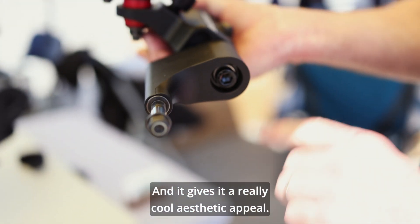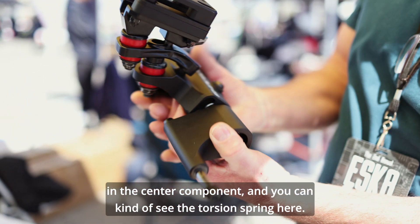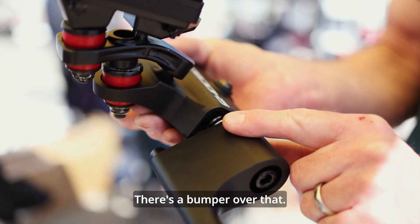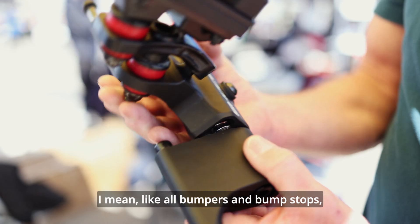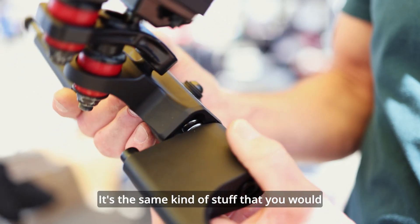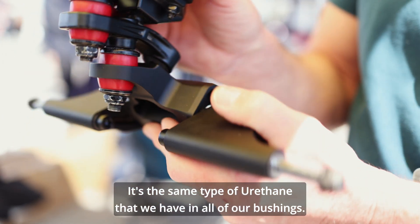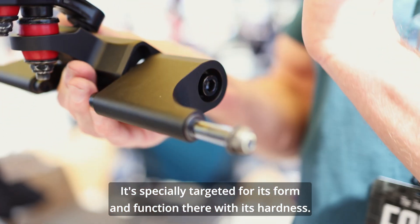We've done a really good job of simplifying the sophisticated necessary engineering parameters in this thing, and it gives it a really cool aesthetic appeal. You can see the gap in the center component and the torsion spring. There's also a little tab that constrains the movement, with a urethane bumper over it. It's an appropriate durometer — like all bump stops, eventually they'll wear out, but I expect extreme longevity. It's the same kind of urethane you'd use on a car suspension system for bumpers, the same type we have in all our bushings, specially targeted for its form and function with its hardness.